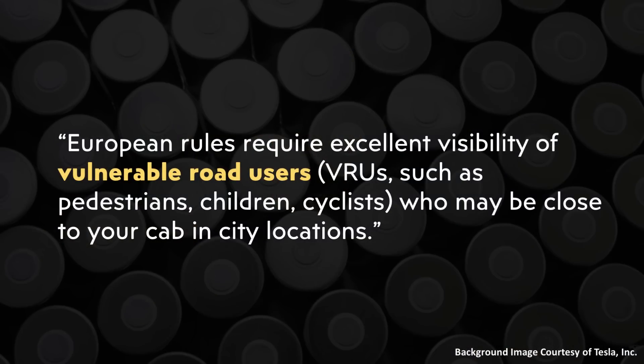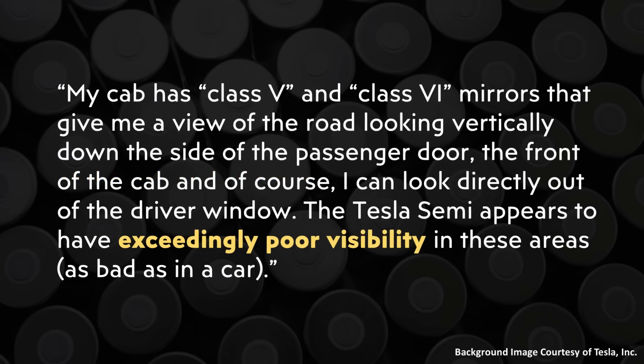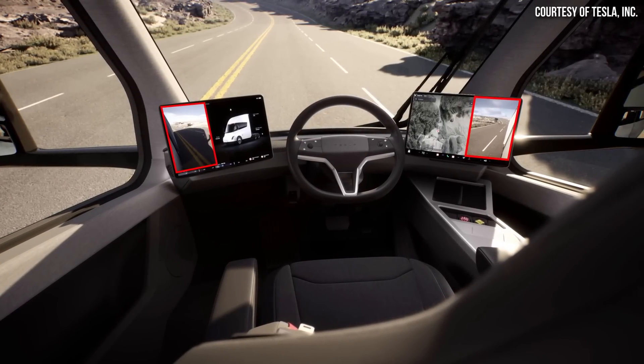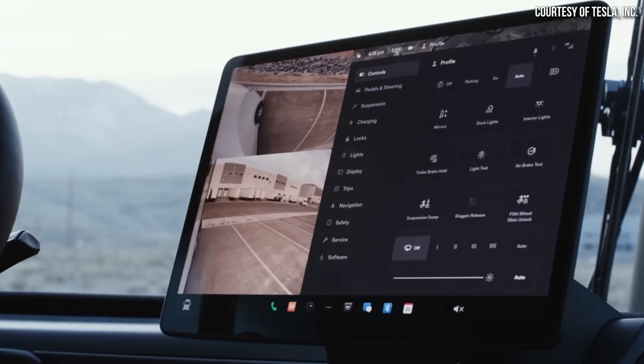Going back to my correspondence with the European truck driver, another benefit of a flat front end is better visibility, especially important for smaller roads and tighter spaces. This driver specifically mentioned that European rules require excellent visibility of vulnerable road users who may be close to your cab in city locations. The driver noted class 5 and class 6 mirrors that give a view of the road looking vertically down the side of the passenger door, the front of the cab, and directly out the driver window. The Tesla Semi appears to have exceedingly poor visibility in these areas. The Tesla Semi does have cameras built in that may mitigate this somewhat by displaying angles on the cabin screen, but it remains an issue.